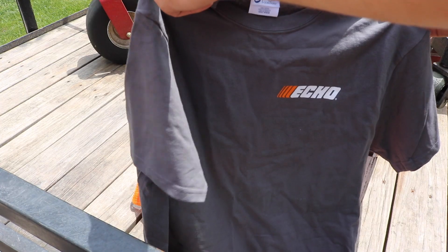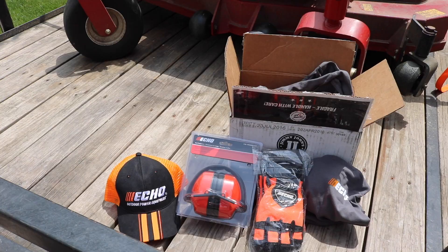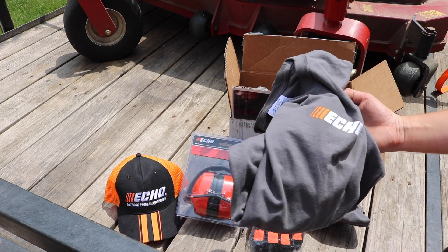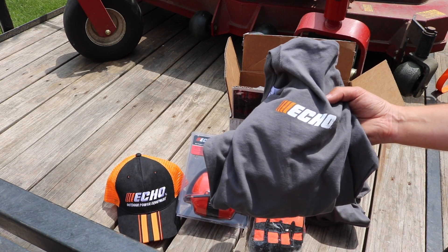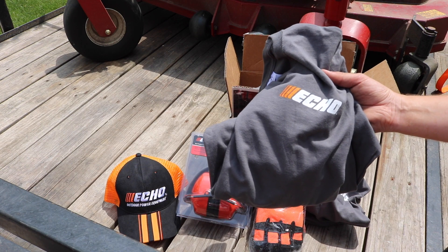We got an Echo t-shirt — how cool is that? And another Echo t-shirt, which is sweet. Maybe I'll give one of these away on our 250 subscriber video. They sent us a couple of these, so why not.